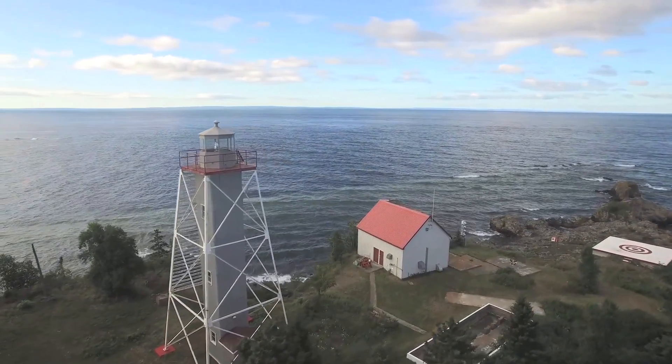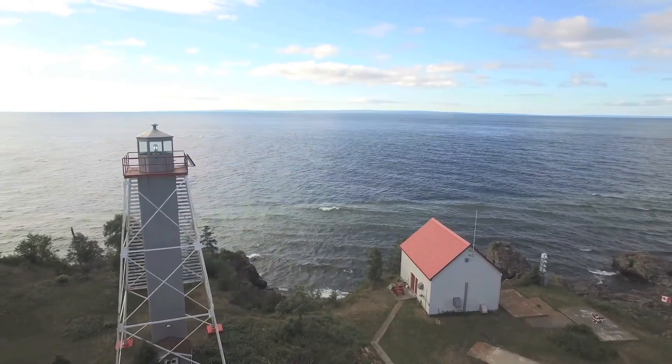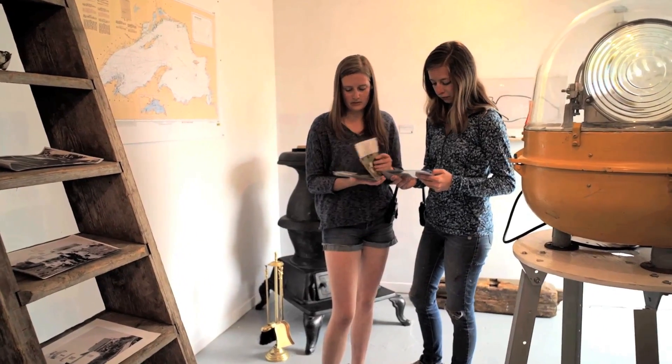Situated beside the light tower, the old fog alarm building has been repurposed into a mini-museum with many interesting artefacts and accompanying stories.